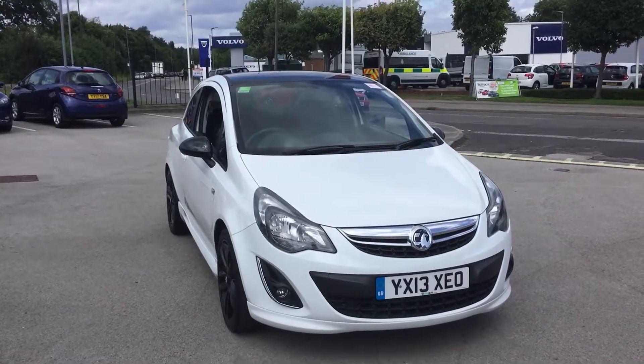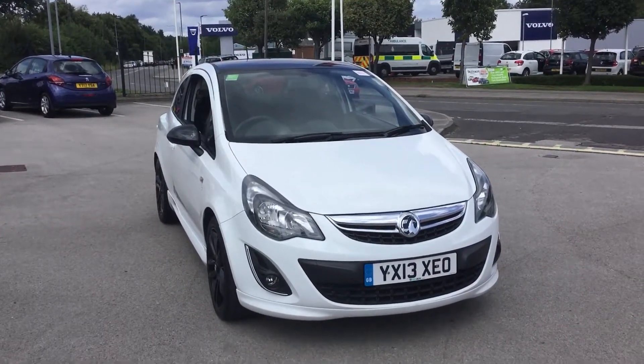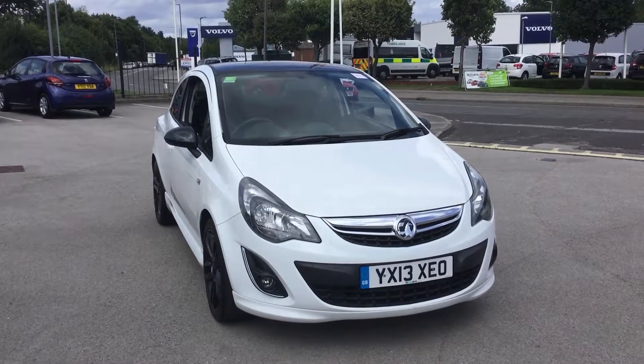My name's Tom from Sonic Persia in Chesterfield and I'll be showing you around this Vauxhall Corsa Limited Edition we have in stock.